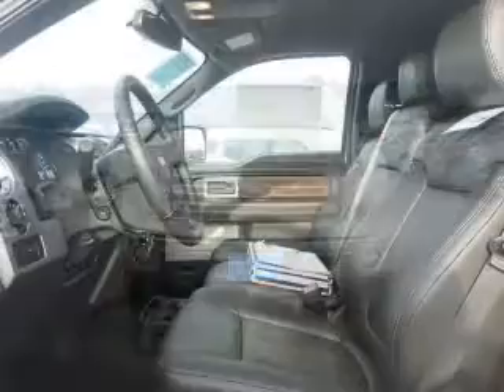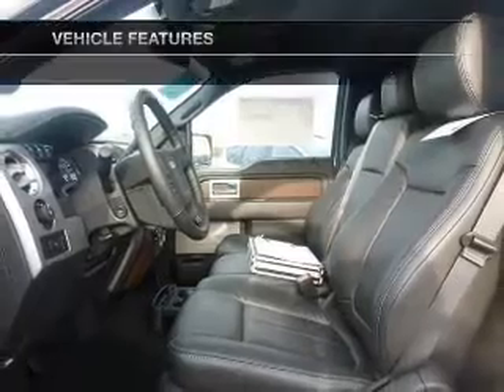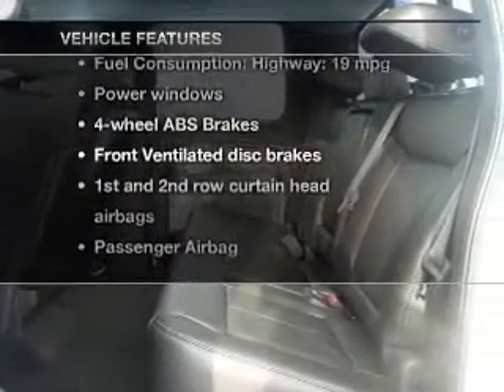Heated seats make cold weather driving more endurable, and memory settings make for a more comfortable ride. With these notable features, you won't want to miss out on the opportunity to own this amazing ride.